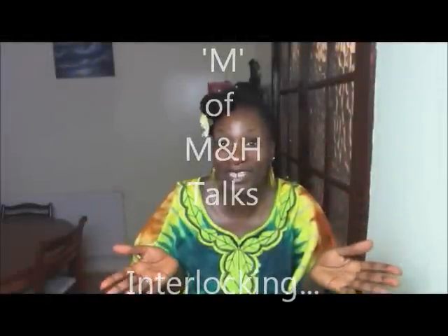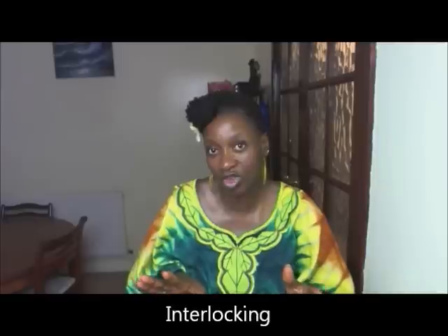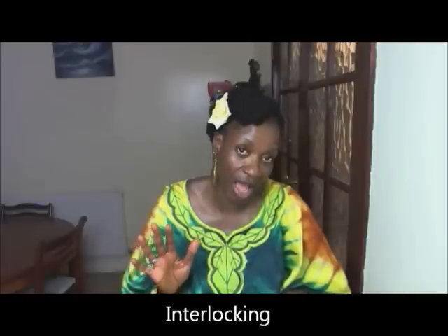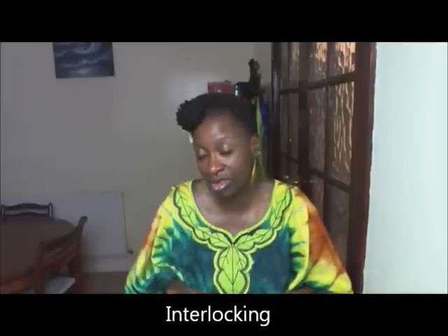It's Melissa, the M from the M and H of Bespoke Hairstyles, here to talk with you about locks. We don't just install and maintain sisterlocks — we work with all clients who have afro hair or medium size locks, people who don't want their locks as small as sisterlocks but still want locks in their hair. We provide a locking service for those clients as well.